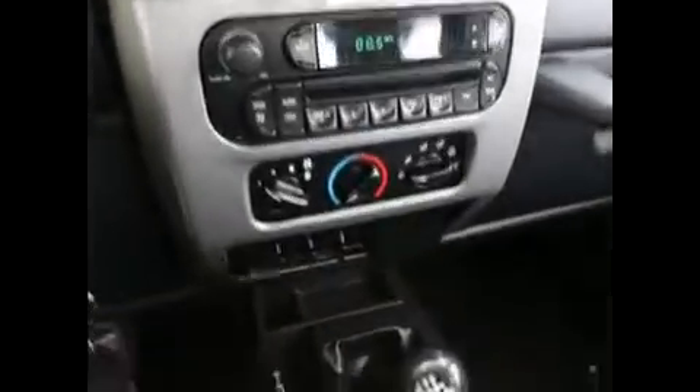Hi, this is Joe from Infinity of Tacoma. I'm here to tell you about our 2006 Jeep Wrangler that we have for sale. This one is in exceptionally clean condition, a tad over 31,000 miles, which is very low mileage for a 2006.